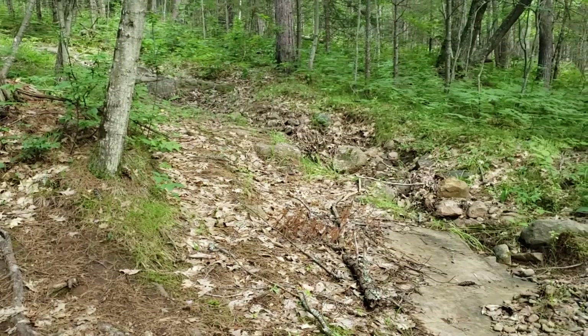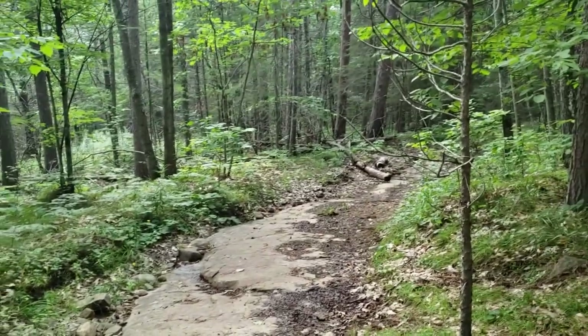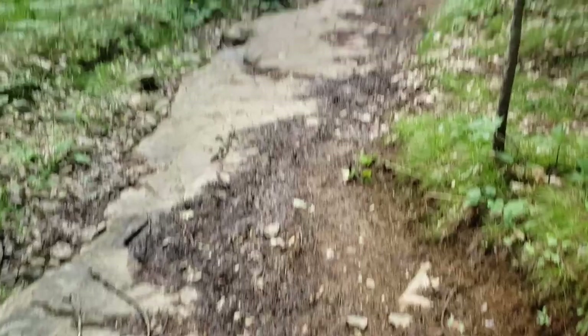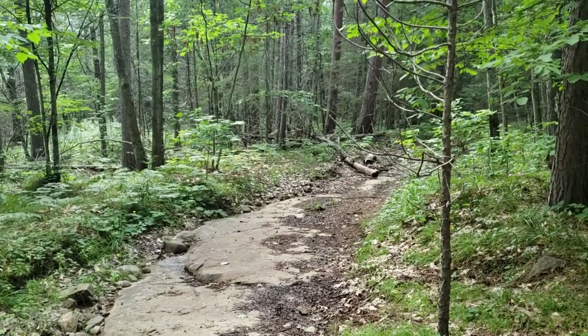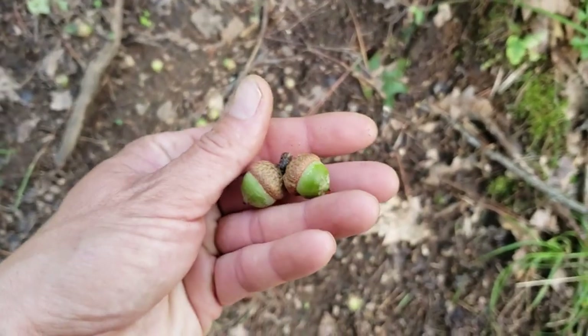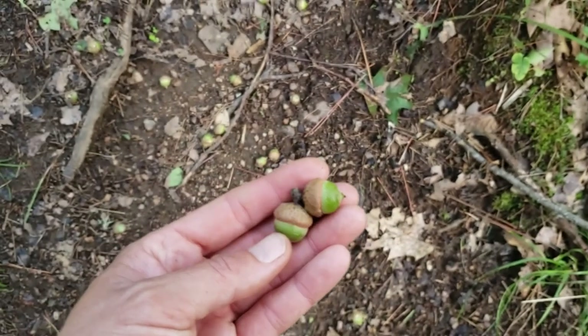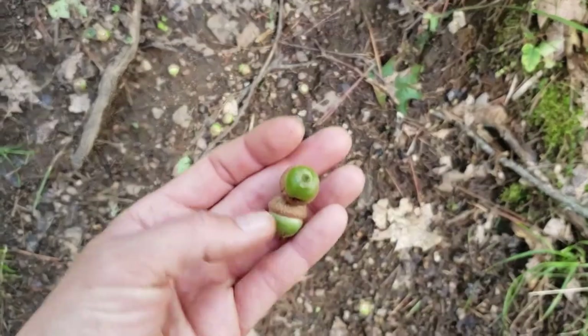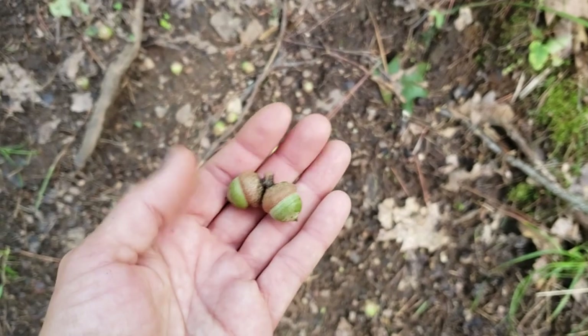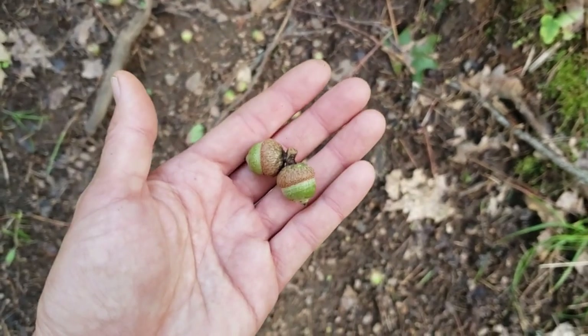Now I'm going uphill — bit of a job. You can see where the water runs down in the spring down these rock faces. It's pretty slippery — you gotta be really careful when it's wet. We're in an oak forest now, and you can see there are a lot of little acorns on the ground. They're not very big, but definitely a lot of acorns this year. It's going to be really good for the squirrels, blue jays, and the like.